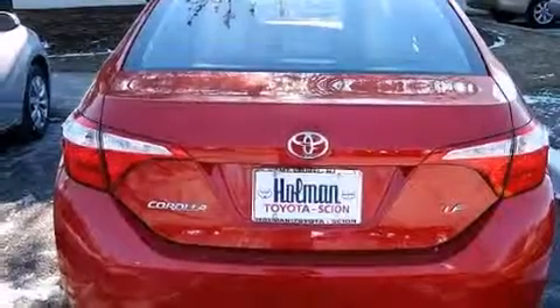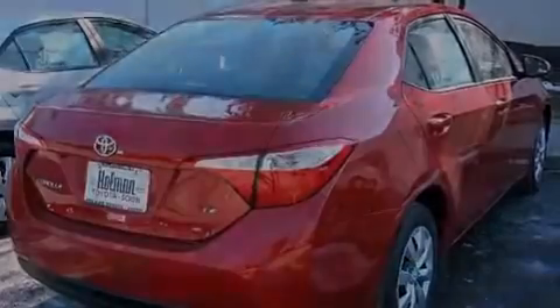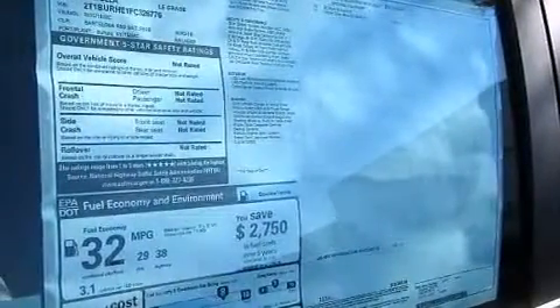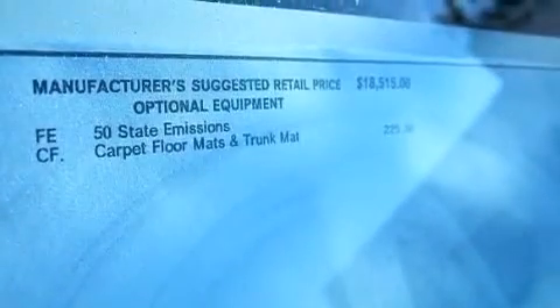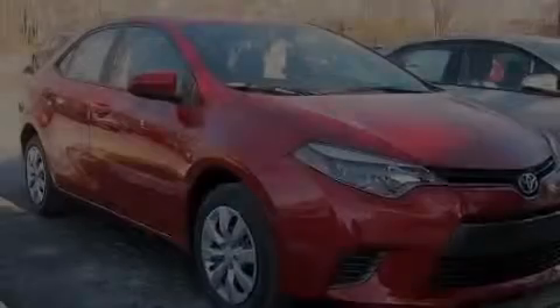The following features are also included: air conditioning, a pass-through rear seat, cruise control, a CD player, front multi-stage airbags, rear seat child-proof door locks, steering wheel mounted controls, full power accessories, external temperature display, and an auxiliary power outlet.